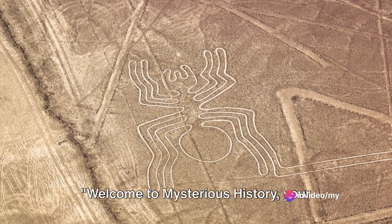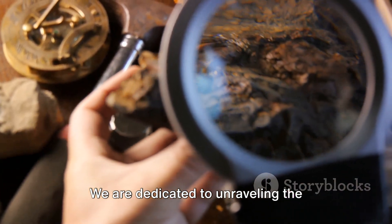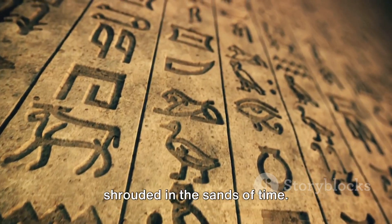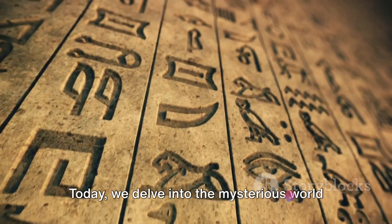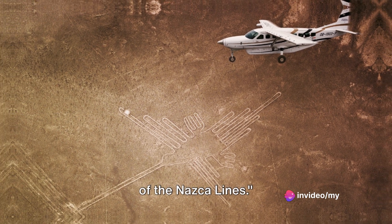Welcome to Mysterious History, your gateway to the enigmatic past. We are dedicated to unraveling the world's most intriguing historical mysteries, unearthing tales that have been shrouded in the sands of time. Today, we delve into the mysterious world of the Nazca Lines.